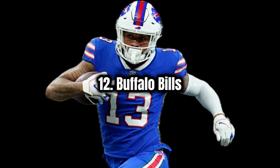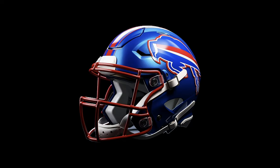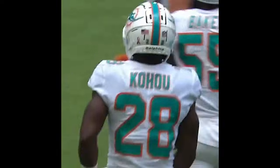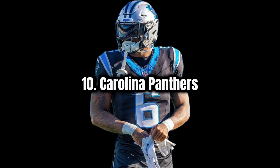Next I go Buffalo Bills — really like the all blue, and I wouldn't do anything different besides maybe just a different color helmet. Next I'd go Miami Dolphins — I really love their colors, the aqua and the orange. I think it really works, and I really like the logo. Maybe you could try a different color helmet.